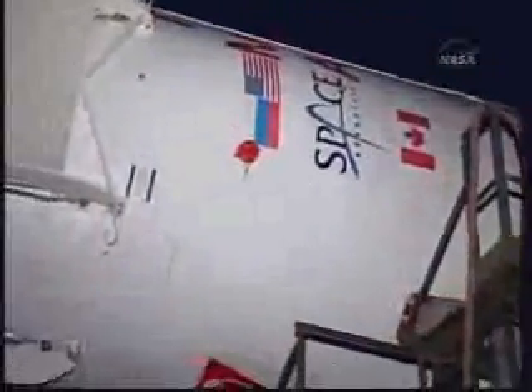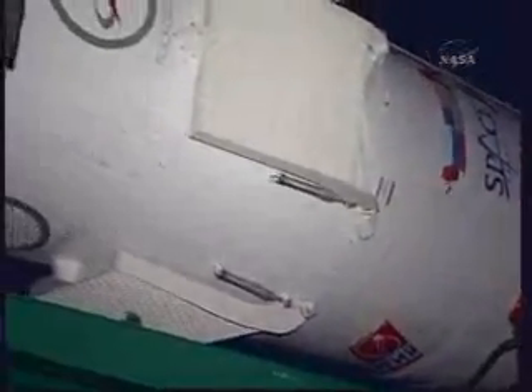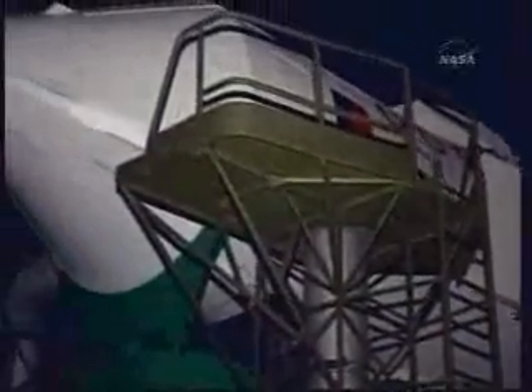You're looking at footage received on Monday of the rollout of the Soyuz rocket from its integration facility at the Site-254 integration facility in Baikonur. The rollout occurred at dawn, Baikonur time, as it always does, with the rocket lying horizontal on a rail car for the two-mile ride out to the launch pad.